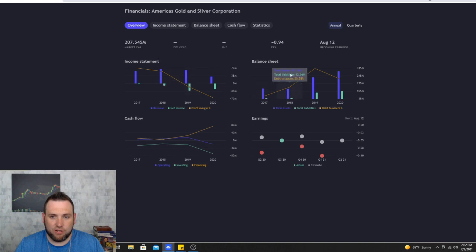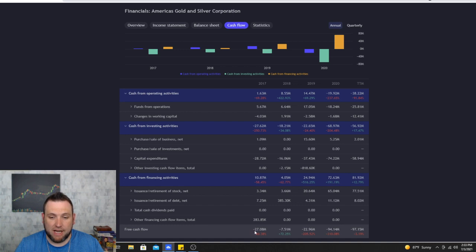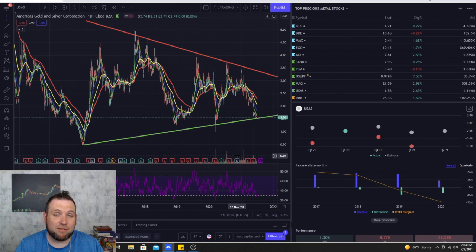Looking at the USAS balance sheet, in 2020 they had total assets of $284 million and total liabilities of $103 million, making debt-to-assets 36% — a little high but not too concerning. Looking at free cash flow, it's getting worse — was negative $27 million and now approaching negative $100 million. However, cash from investing activities is $70 million, operating activities is only negative $20 million, and financing activities $72 million, so they're actively investing to grow the company.